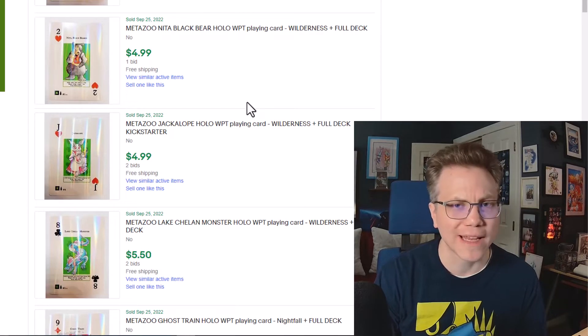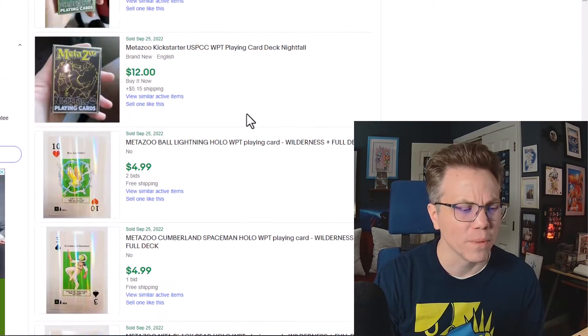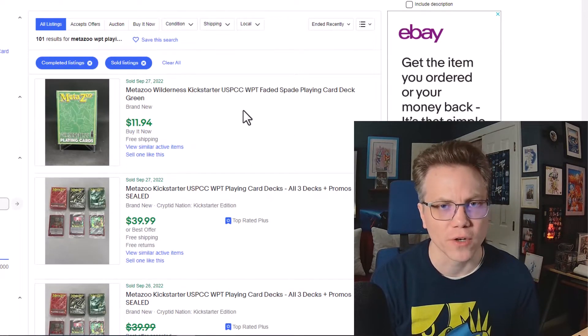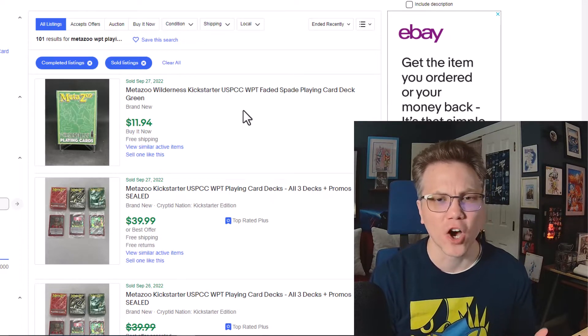It does seem like, just looking at things today after my last video, there's been a little bit of a tick up for these sealed decks. You're seeing kind of consistently that $10 to $20 per deck range, maybe depending on whether or not it comes with one of those matching promos. I had made a price prediction that if the stars aligned in MetaZoo's favor these would be going between $10 and $20.